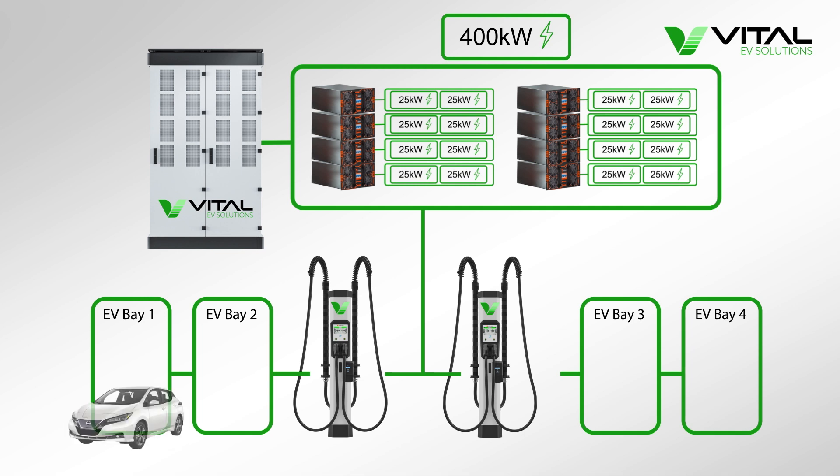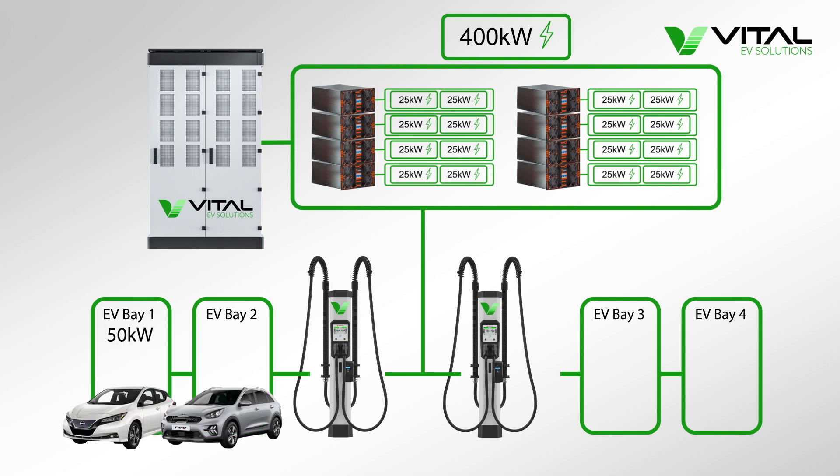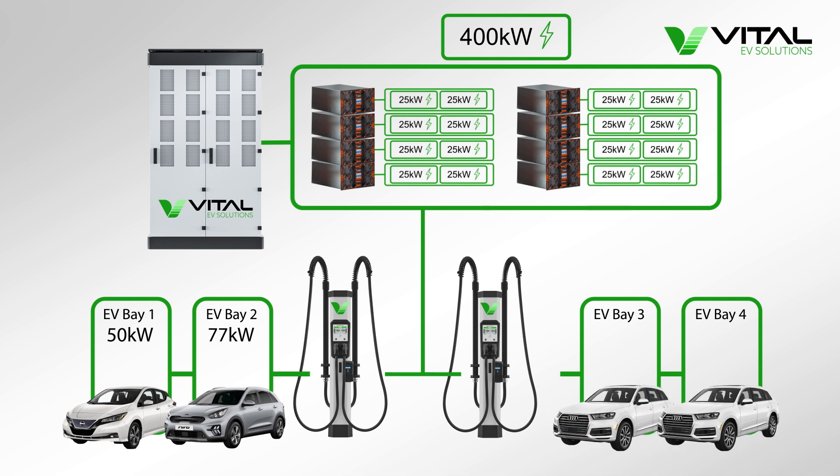Along comes a Nissan Leaf, capable of taking a 50kW charge, and a Kia Niro EV, capable of taking a 77kW charge, and two Audi e-trons, both capable of taking a 125kW charge.